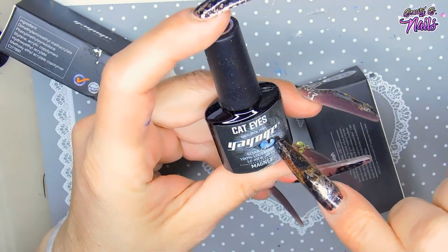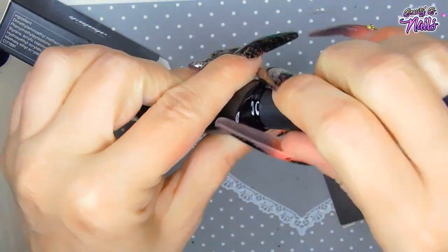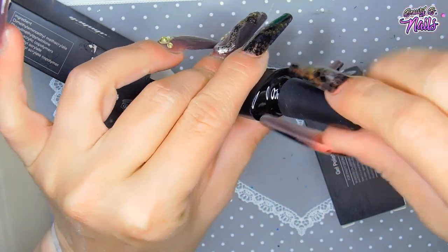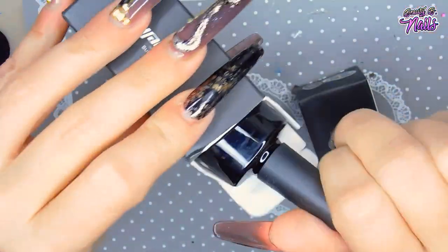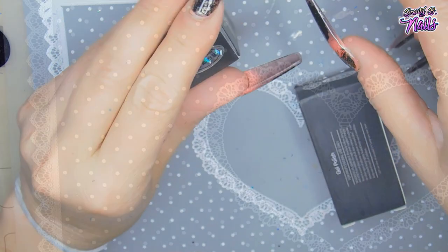This is a magnet cat eye gel — it's the one that comes with a silver base. That might be pretty cool for what I'm going to do today.